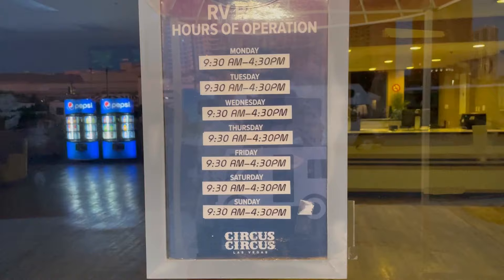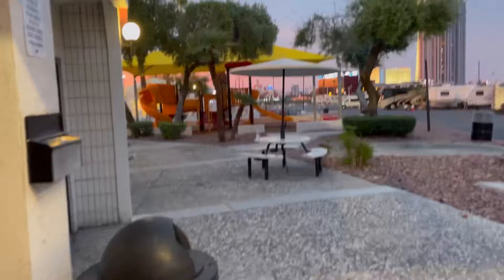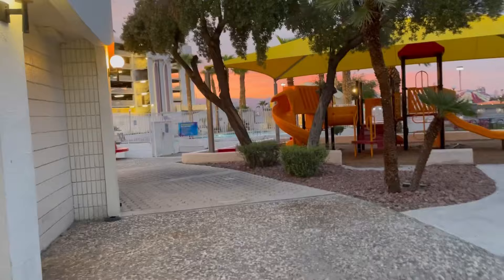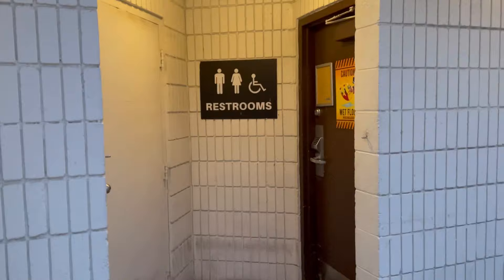Here are the hours — it closes early, everybody. But this looks like a pretty cool place. There's a little convenience store, a little play area, there is the laundry, and there is a pool over there. Here are some restrooms, and I think there were showers in there as well.